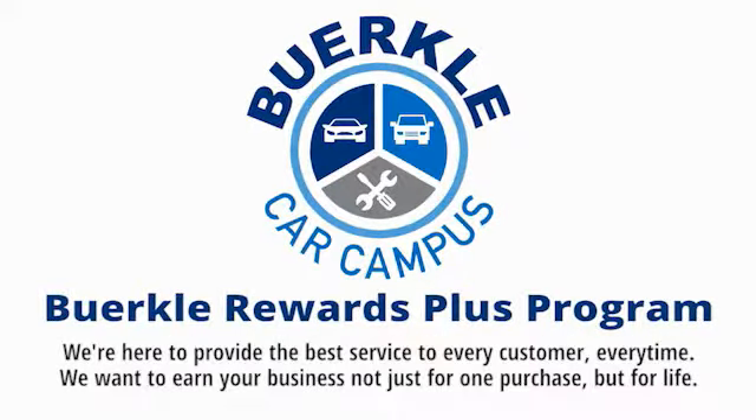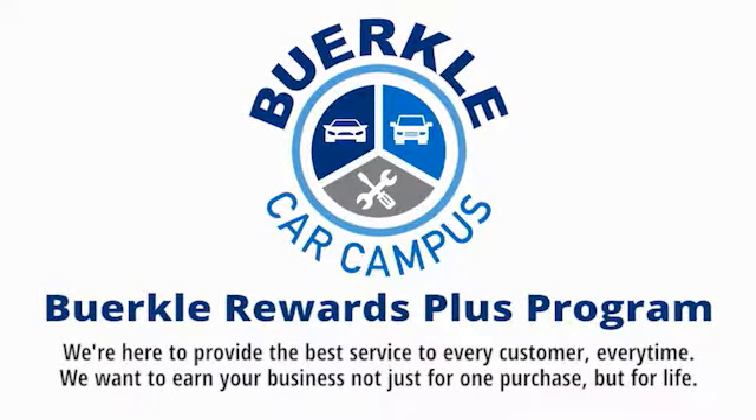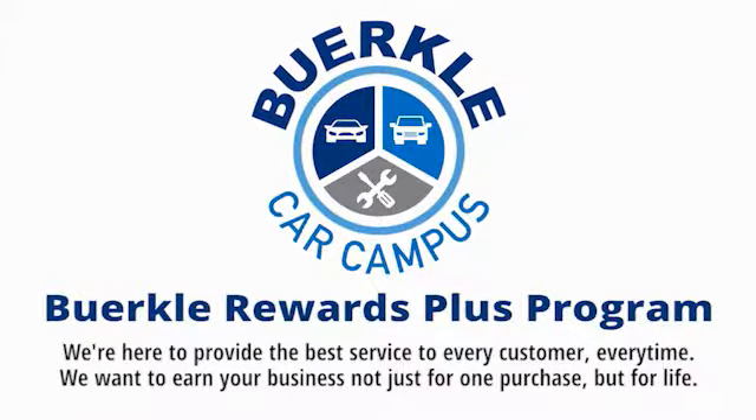Perklee is here to provide the best service to every customer, every time. We want to earn your business, not just for one purchase, but for life. We'll see you.